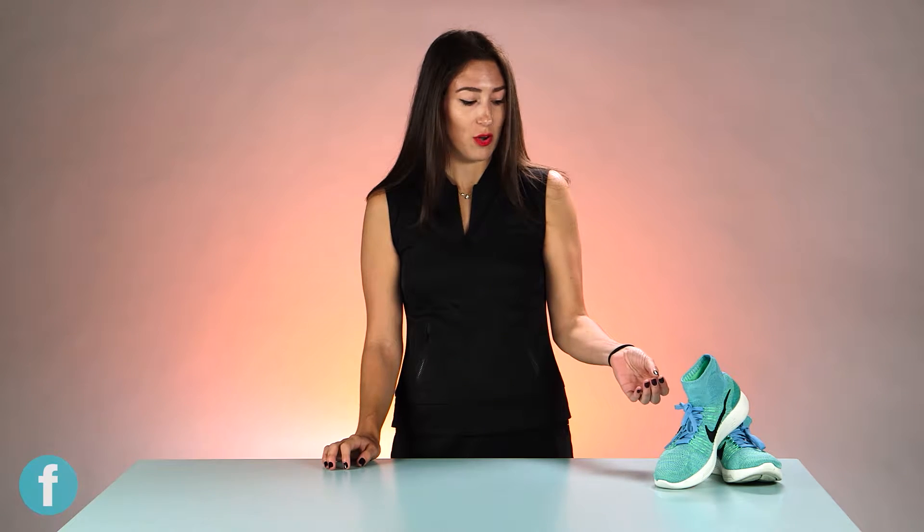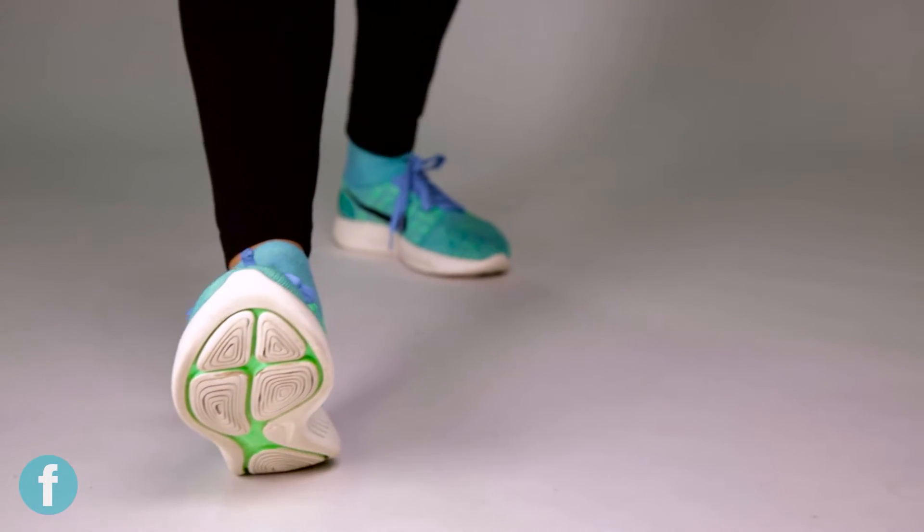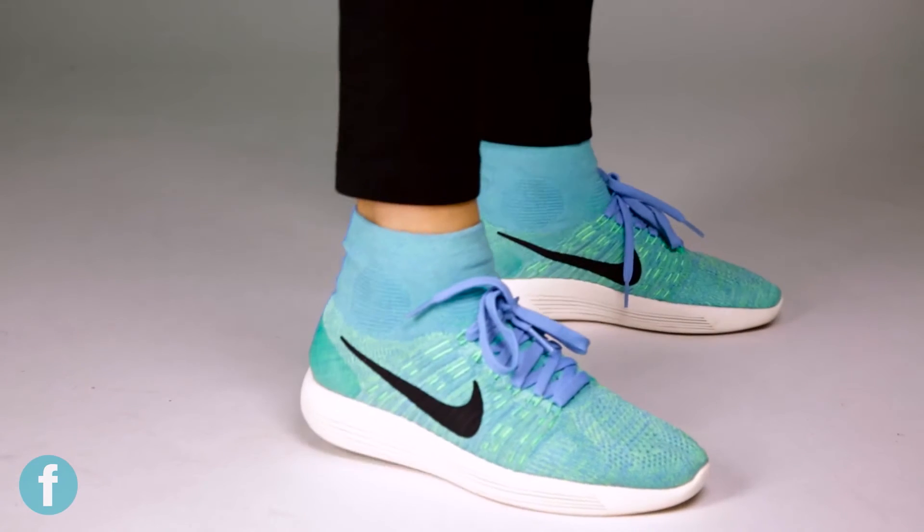On the bottom, on the outer sole, there are Lunarlon pods which are also laser cut to absorb impact. So no matter how you step, your foot's going to be cushioned and feel comfortable — and the whole idea is that you can run forever.